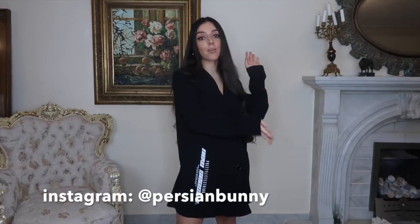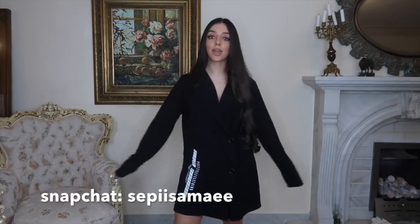That's the end of this try-on haul and lookbook — I really hope you enjoyed it! Give me a huge thumbs up, subscribe down below, and let me know in the comments what you liked or what you'll be buying. Everything is linked in the description. If you style anything the way I did, send me posts on Instagram. My Instagram is Persian Bunny and my Snap is Seppysamai. Thank you so much to Pretty Little Thing for collabing with me — love you guys, bye!